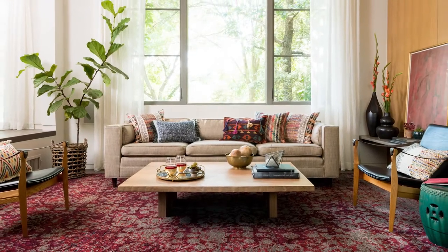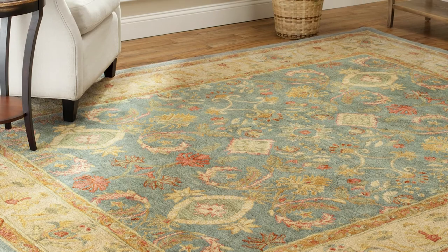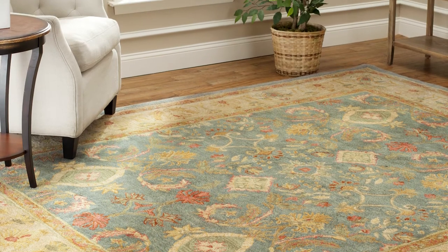Silk is a beautiful high-end material that is durable but doesn't like to get wet. Polypropylene is the most popular rug material. It is strong, hardy, and stain resistant.